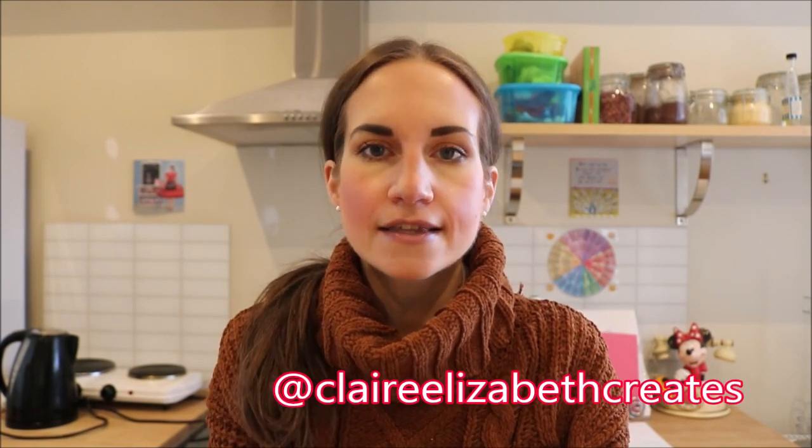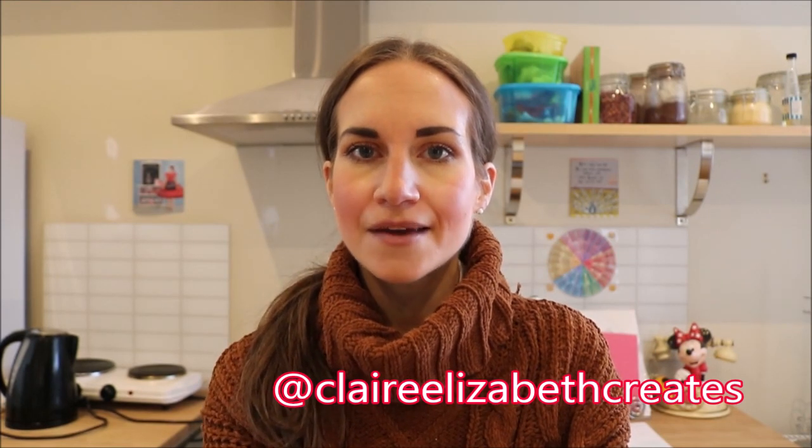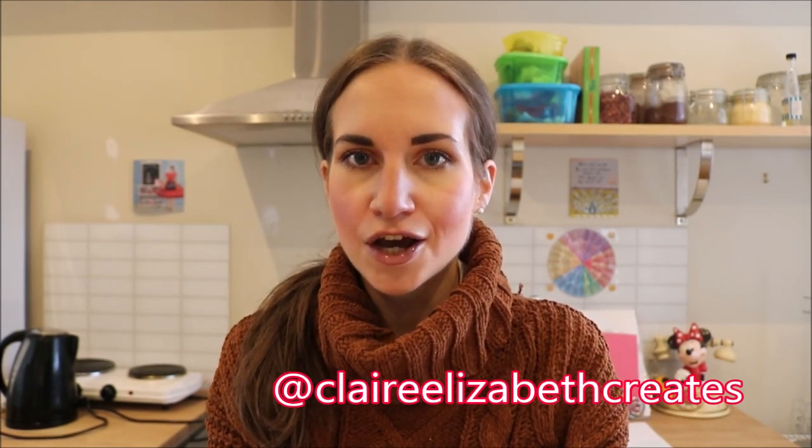I'll probably create a playlist to make it easier for you to find them all. If you have any questions or topics that you want me to talk about, please pop them in the comments below, or you can come and say hello to me over on Instagram. Make sure you like this video, subscribe to my channel, and hit the notifications button so that you don't miss any of the latest updates from me.